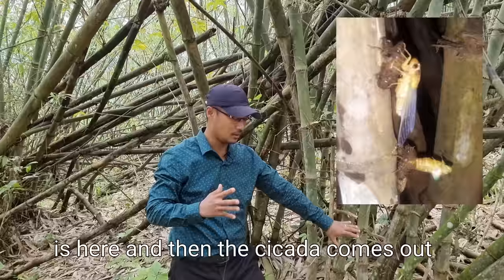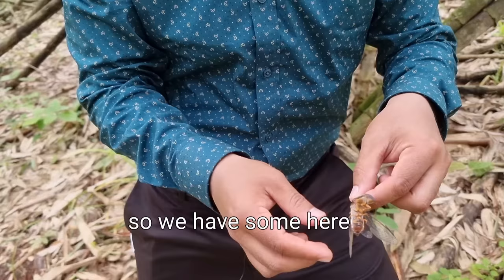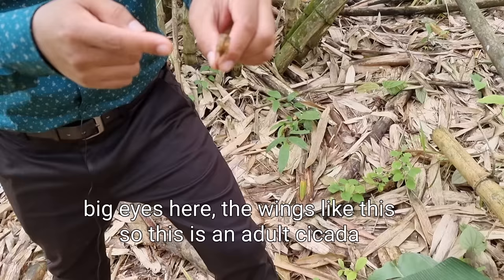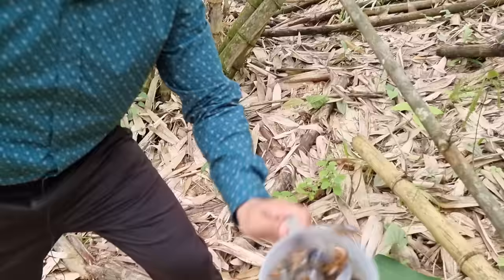In this process, the outer skin is left here and the cicada comes out. Let me show you how the adult cicada looks like — we have some here. You can see this is the cicada: big eyes here, the wings like this. This is an adult cicada.